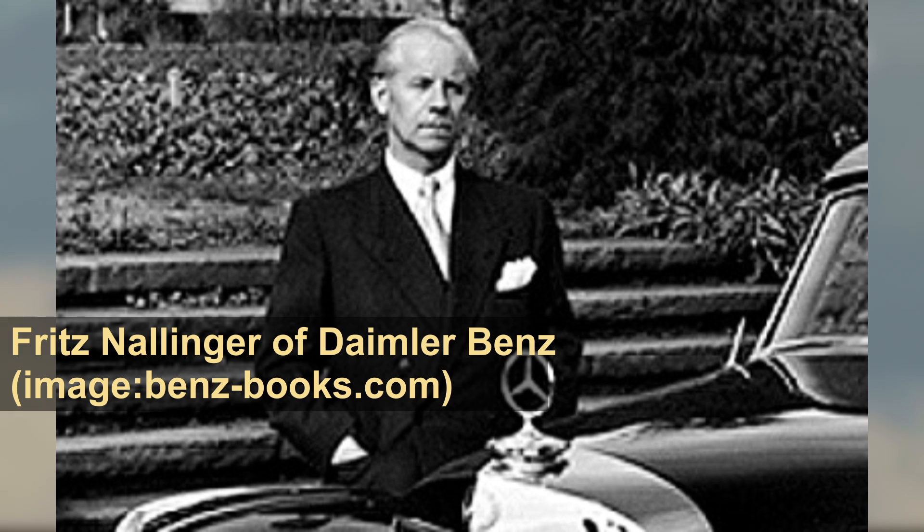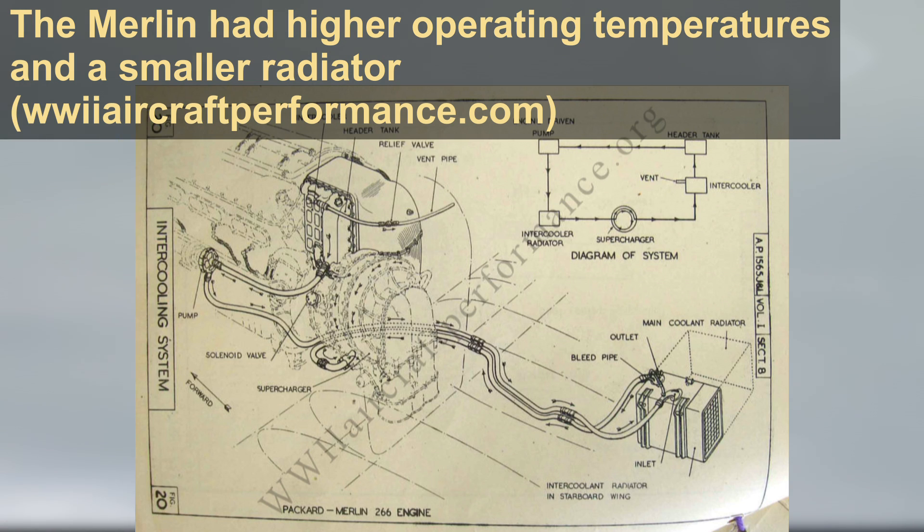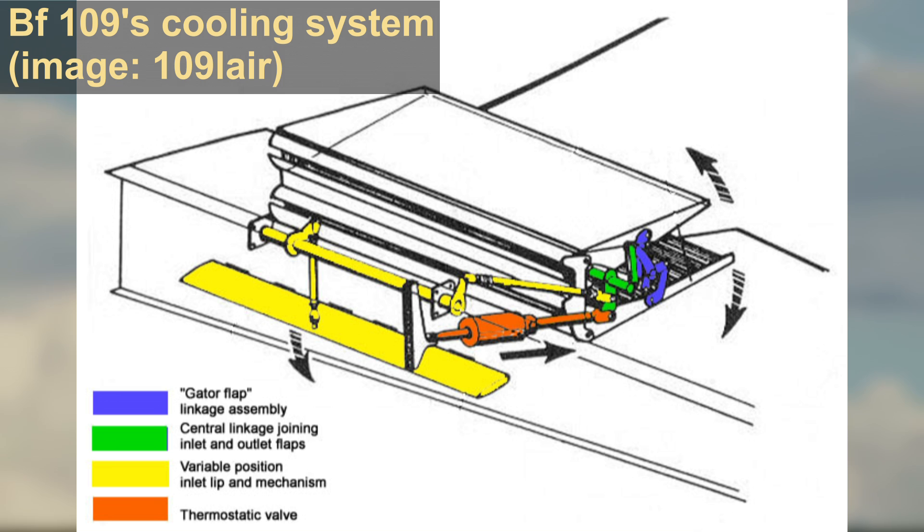In 1942, Messerschmitt began an increasingly adversarial correspondence with Fritz Nalinger of Daimler-Benz and would request that he redesign the engine to run at higher temperatures. In a letter sent in December of that year, he would draw a comparison between the ailing DB-605A and the powerful Merlin 61, then in service with the RAF. He placed particular emphasis on the higher operating temperatures and its use of radiators that were 55% smaller than those in service on the BF-109. He would leave out that British aircraft designers installed high-pressure radiators far more efficient than his own.